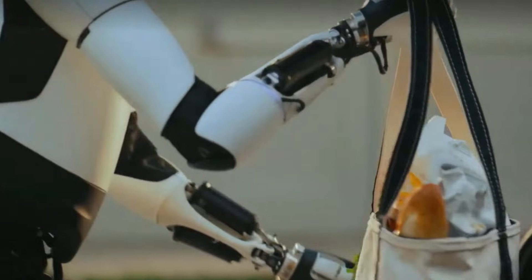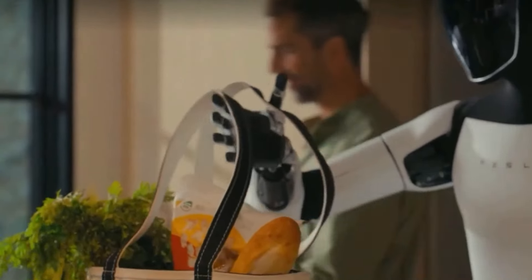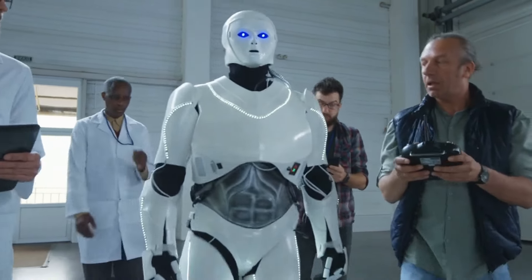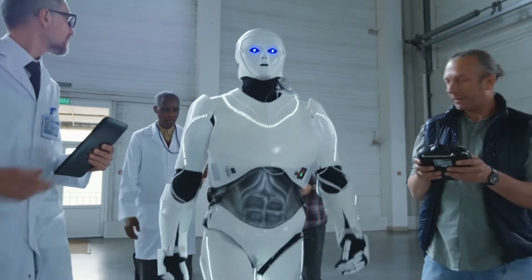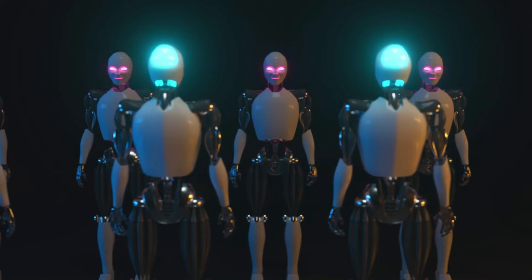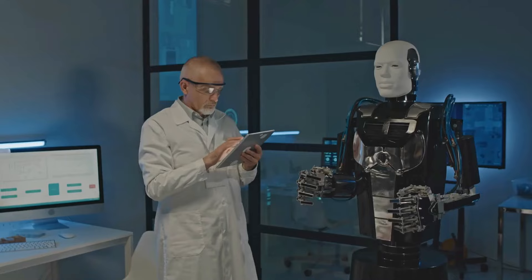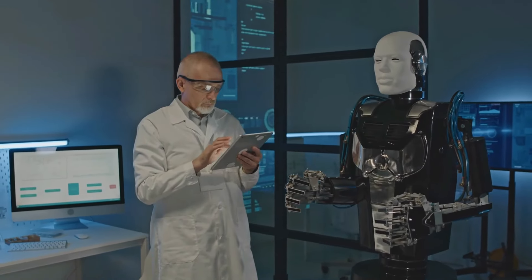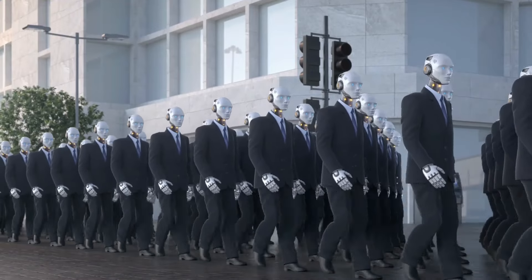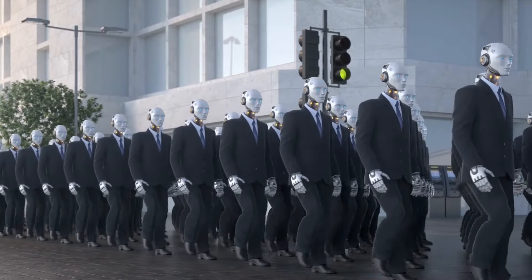Système de mobilité avancée. L'une des améliorations les plus marquantes de la GEN3 est ses systèmes de mobilité avancée. Tesla a intégré des actionneurs et des capteurs de pointe pour améliorer le mouvement du robot. La GEN3 dispose d'un système de locomotion bipède raffinée qui imite de plus près que jamais les schémas de marche humaines, permettant au robot de naviguer dans des environnements complexes, de monter des escaliers et de maintenir son équilibre sur des surfaces inégales.